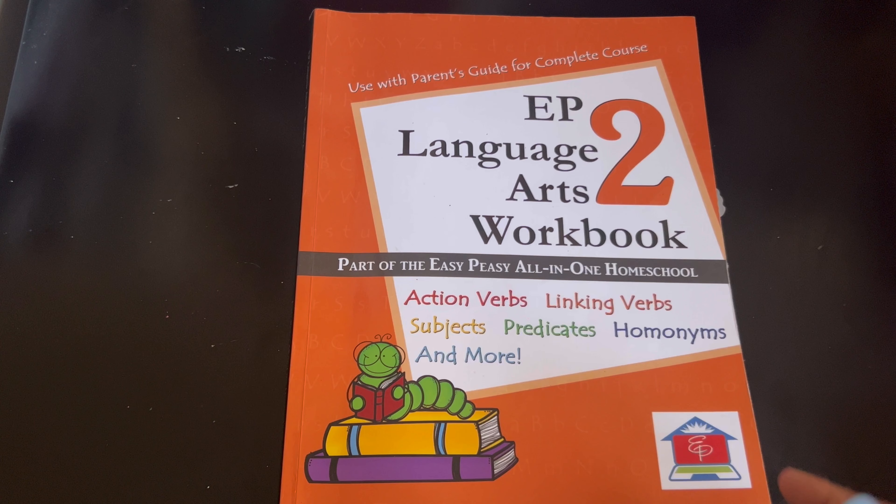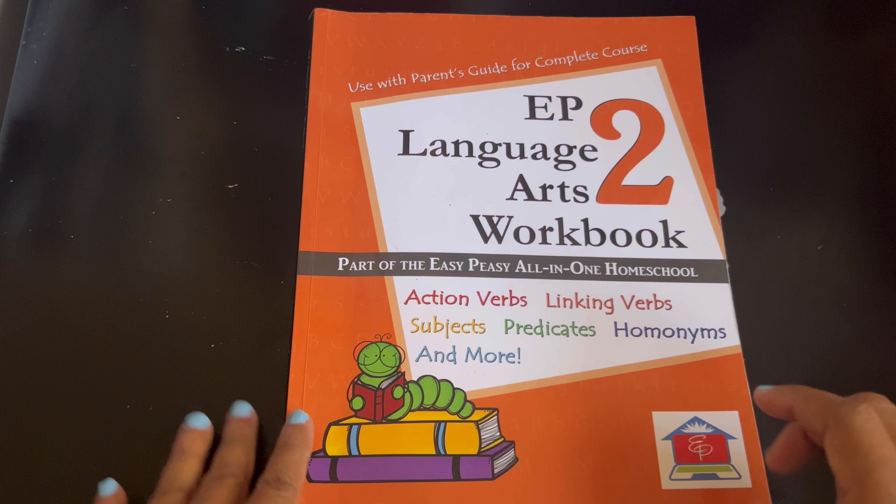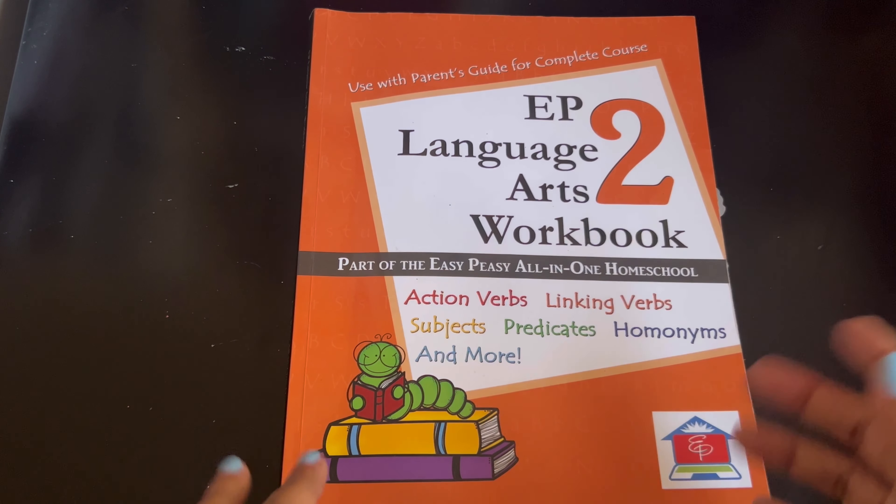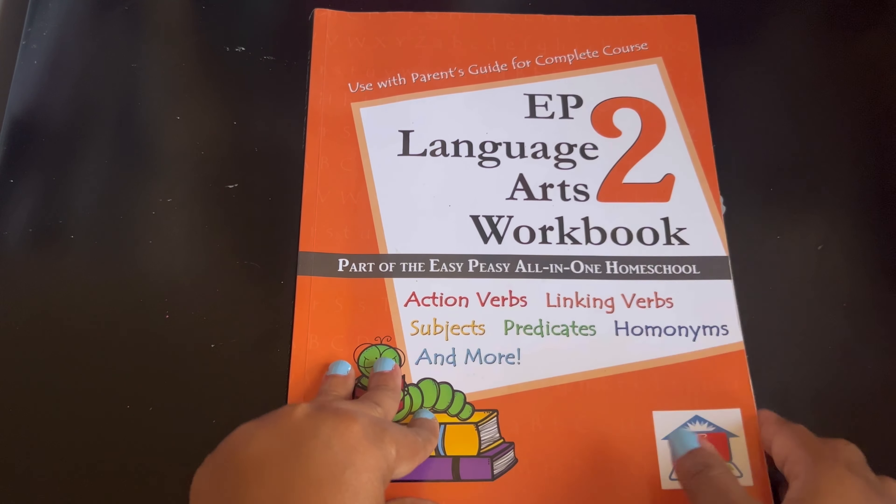Just bear with me because usually when I do these videos I like to do them before we start, but this is after we start so we're using the course right now and I'm going to have to skip a couple pages because they've been written in. I have videos from preschool, kindergarten, first grade or Level 1, and now Level 2 or second grade.